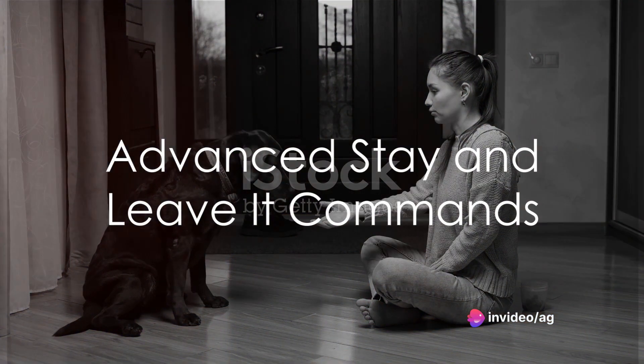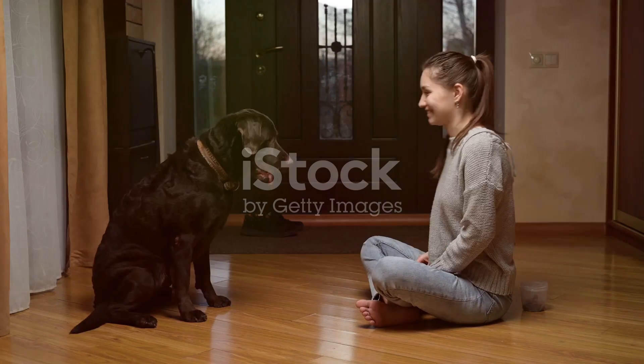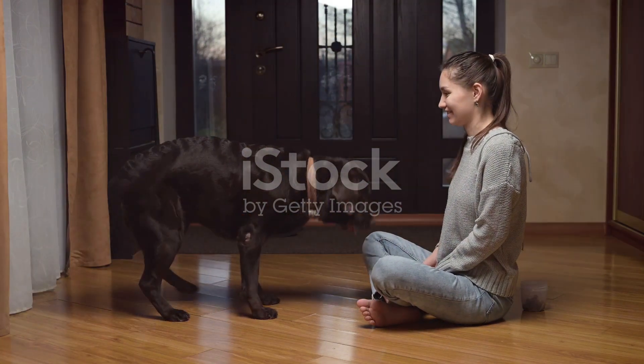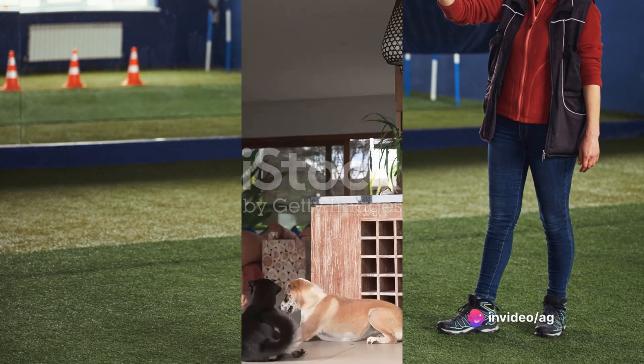Building on the basics, we'll delve into advanced stay and leave it commands. Teaching your dog to stay for extended periods and resist temptations demonstrates their discipline and your training prowess.